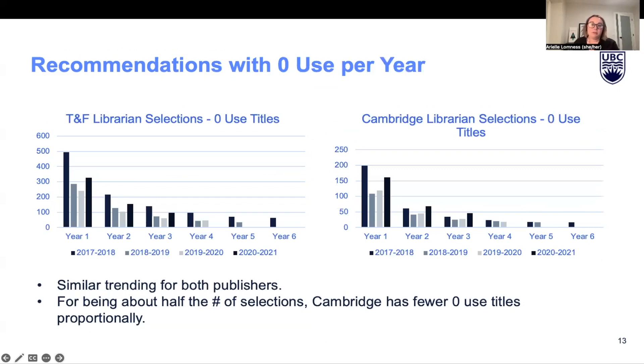Something uniquely of interest was how many titles recommended by librarians had never actually been used up until the end of 2022. For both TNF and Cambridge, the total amount of titles with zero use trended down for the first three to four years after the contract year, but it does seem to plateau in years four to six. It would be really good to rerun this data in a couple of years where more contract years have reached year six post-purchase. Overall, Cambridge had fewer zero use titles proportionally, signaling that even though librarians were recommending less Cambridge content, it was content that would eventually get used over time.